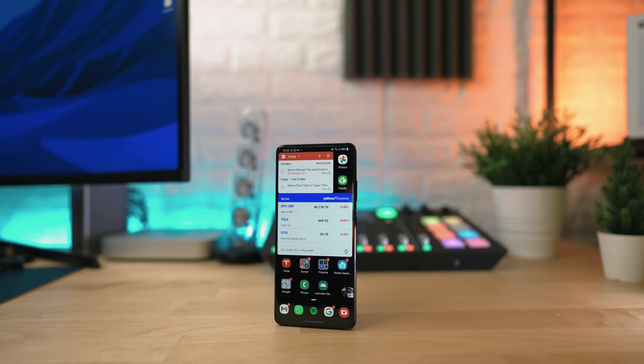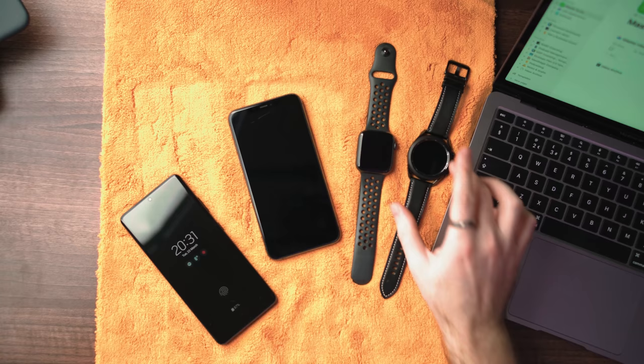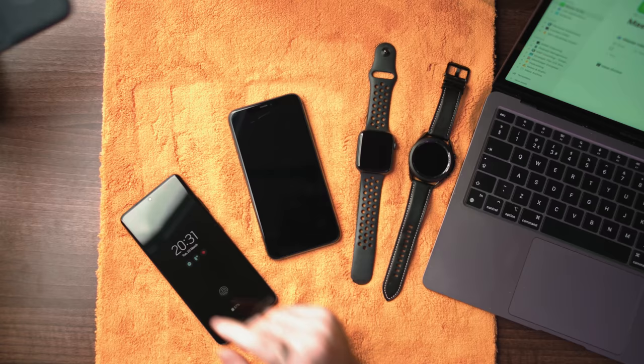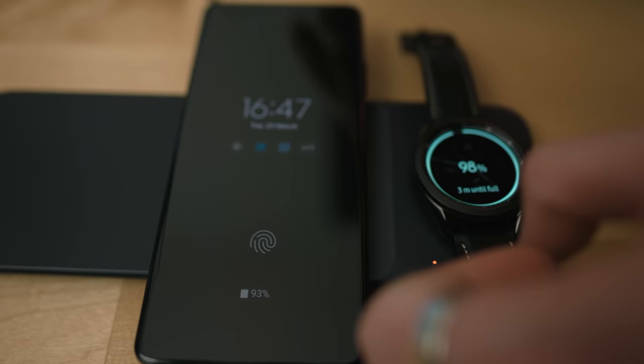Now I've had my hands on the S21 Ultra, we can get a bit more specific. What we have here is the flagship of Samsung's Android range - the S21 Ultra 5G. But I didn't just want to test the phone; I wanted to fully commit to the Android world, so I also bought a Samsung Galaxy Watch 3 plus the wireless charger trio. I've literally put my iPhone and Apple Watch away for about four weeks now.